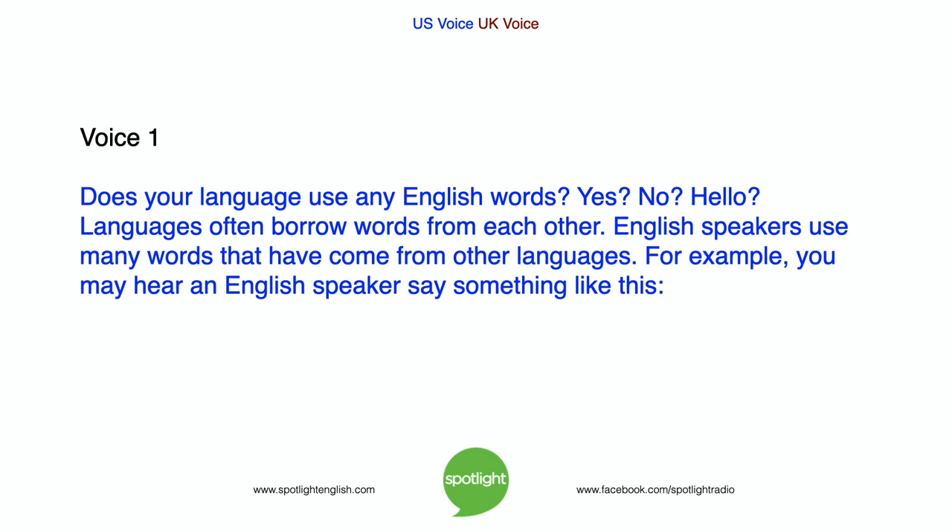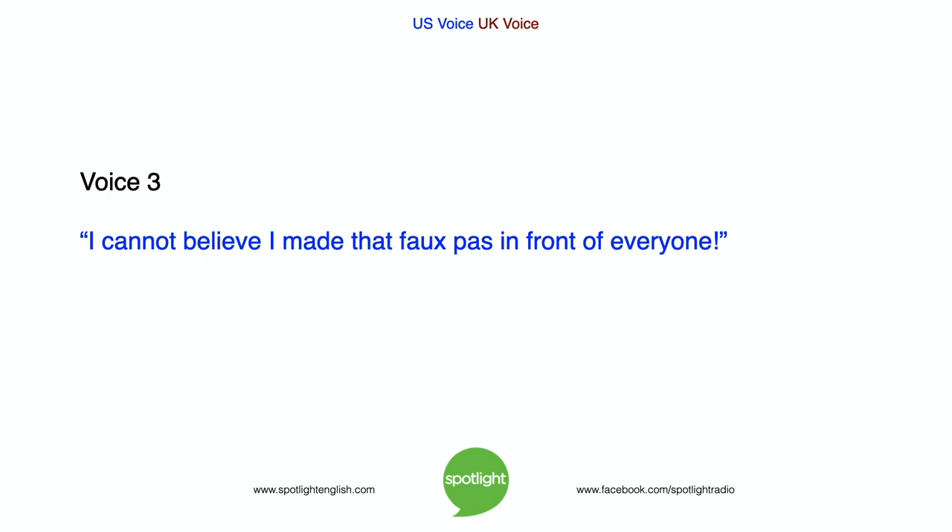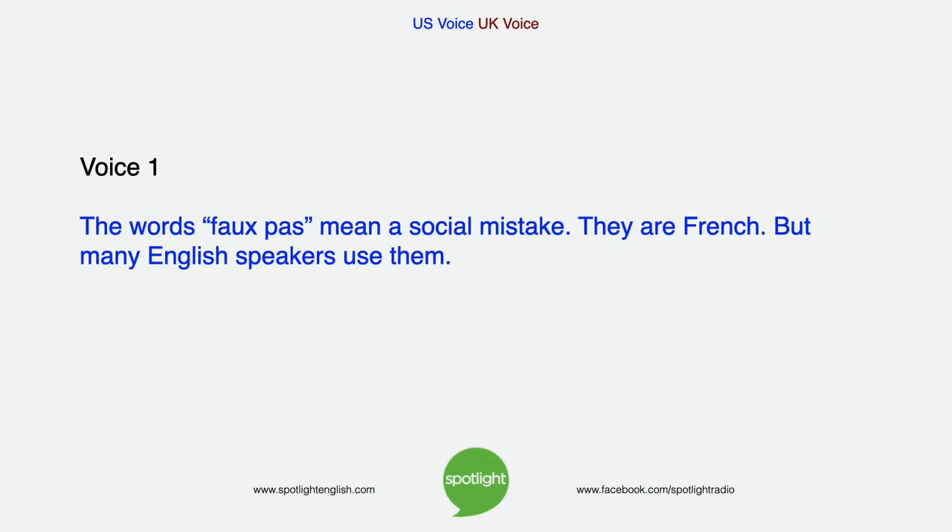Does your language use any English words? Languages often borrow words from each other. English speakers use many words that have come from other languages. For example, you may hear an English speaker say something like this: I cannot believe I made that faux pas in front of everyone. The words faux pas mean a social mistake. They are French, but many English speakers use them.